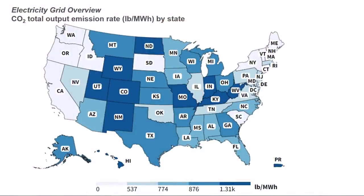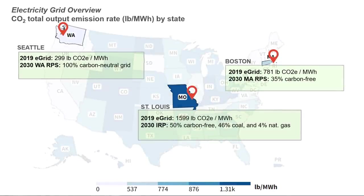We'll start by reviewing eGrid values for our three locations. The eGrid is published by the United States Energy Information Administration and indicates the average CO2 equivalent emissions per megawatt hour of electricity consumed in various parts of the country. Washington has the lowest electricity emissions of the three cities, with an average of 299 pounds of CO2e per megawatt hour, followed by Boston with 781 pounds per megawatt hour, while St. Louis has a significantly higher average at almost 1,600 pounds per megawatt hour.